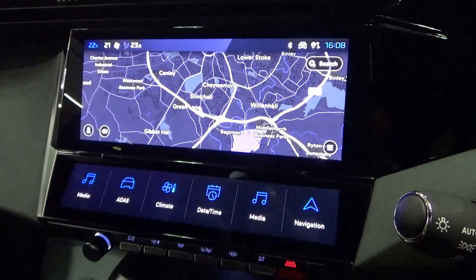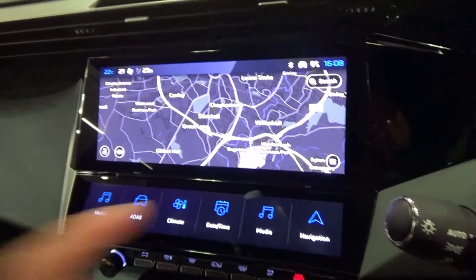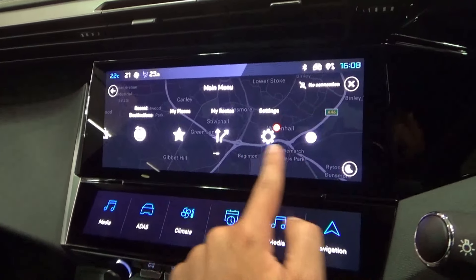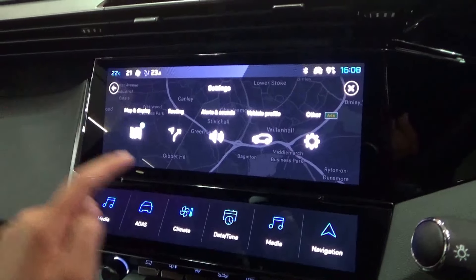That covers the touchscreen. The touchscreen graphics are great to look at and it's responsive to use. What puts me off is that the shortcut buttons are embedded within the touchscreen and the only way to control the air conditioning is through the touchscreen.